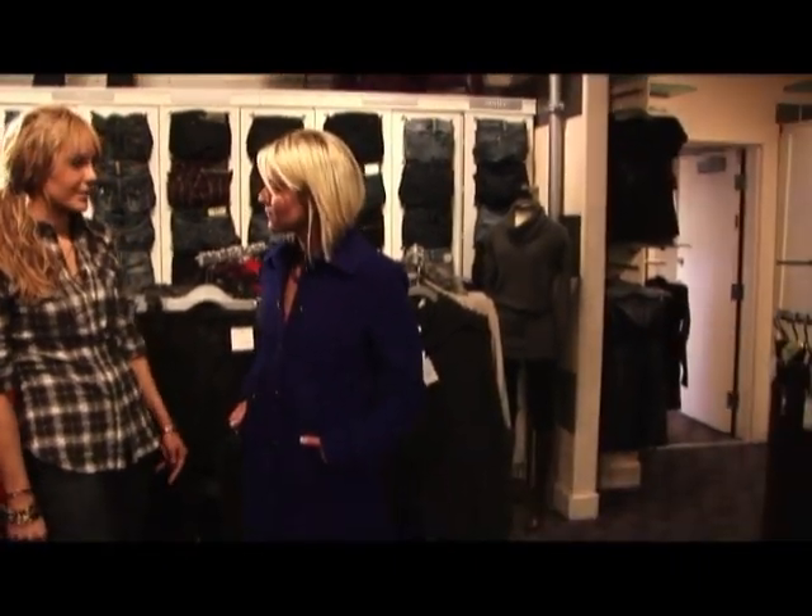Talk a little bit about my coat you've got me in as well. This is by Christopher Dean — a basic pea coat, just a bright, bright color. And like I said, color is in this season. You don't want to be in the drab colors all the time. You just want to stand out.